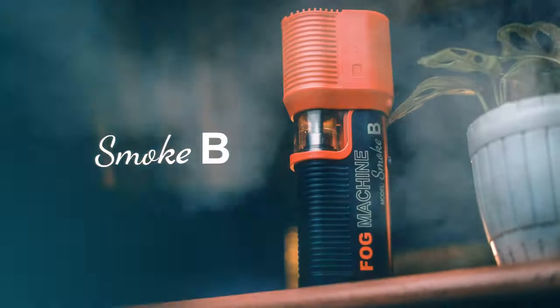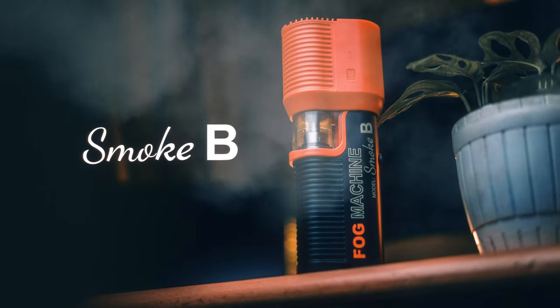With a Lensgo Smoke B handheld fog machine in your arsenal, the only limit is your imagination. Lensgo.